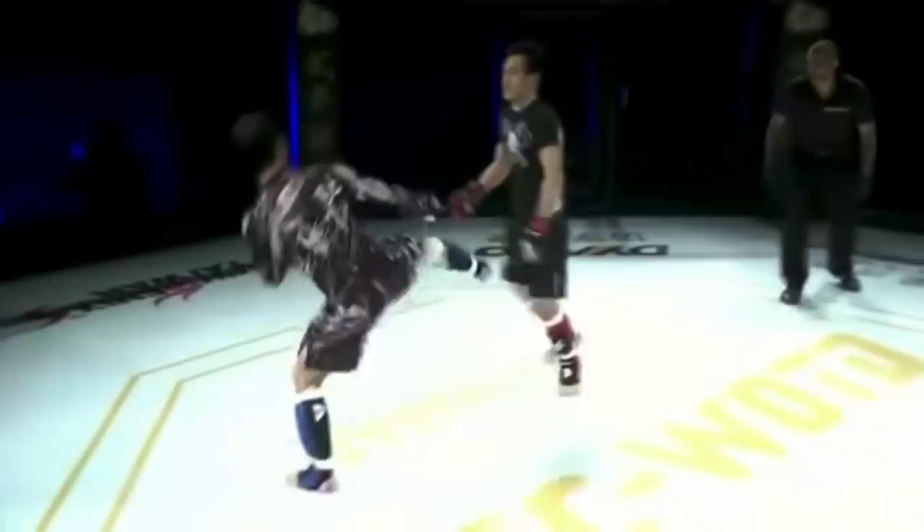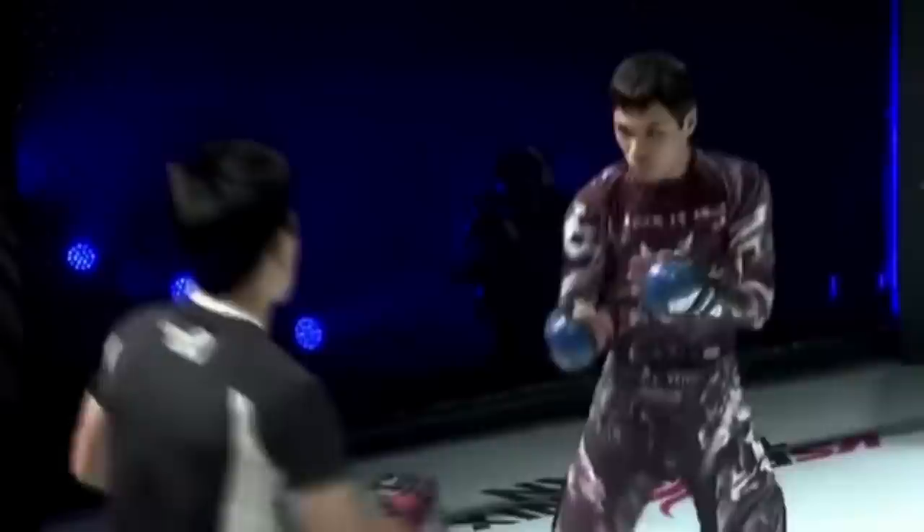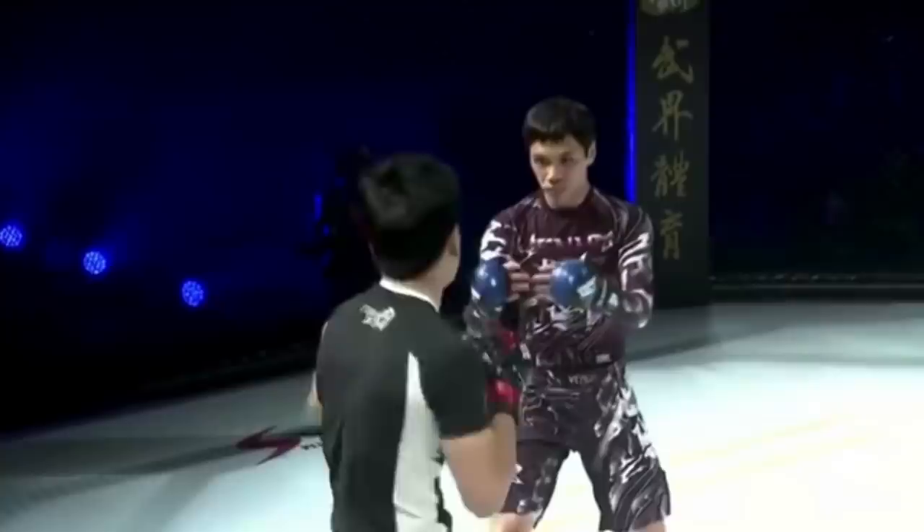Great low kick. Look at him working the angles — he's not going in linear, he's going at angles. Look at the head movement, he knows how to circle out. He's not just moving backwards and forwards. He's got very good fight IQ, and maybe he's been cross-training in kickboxing.